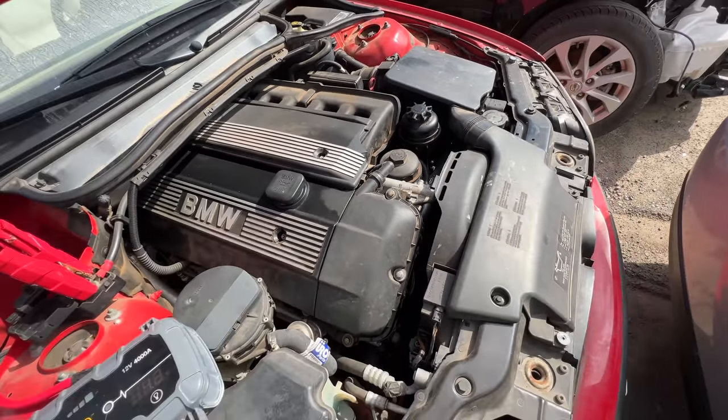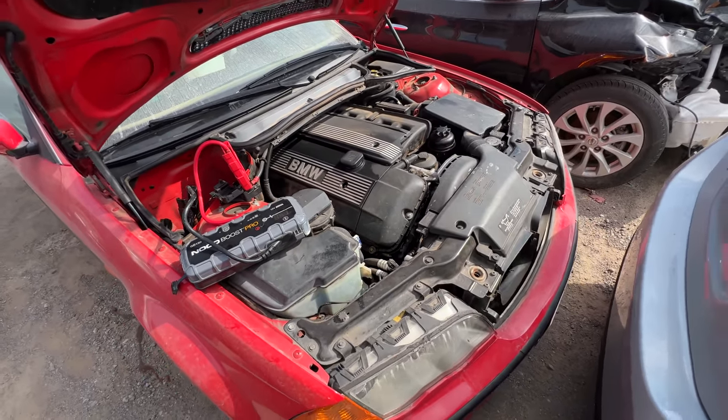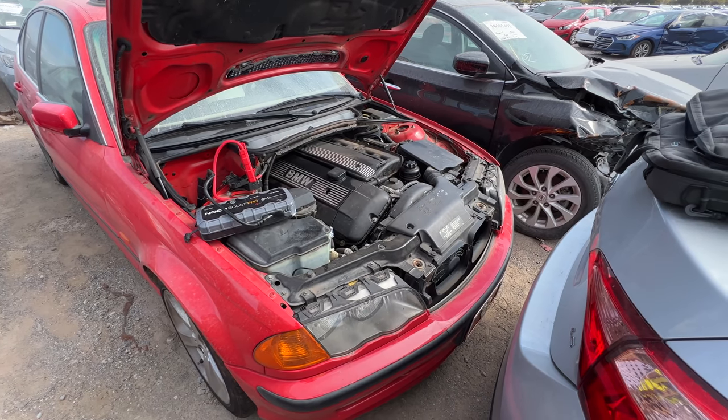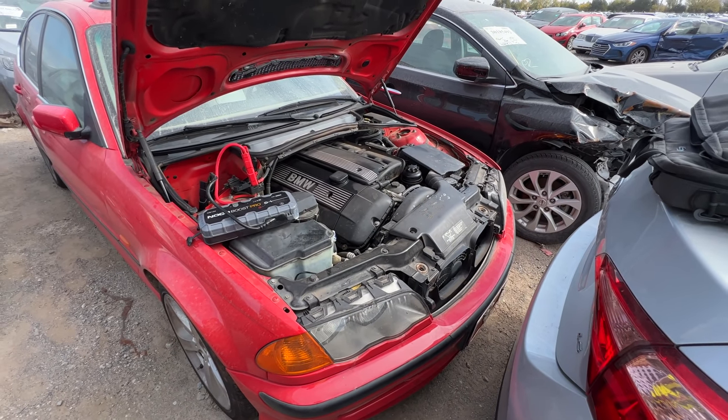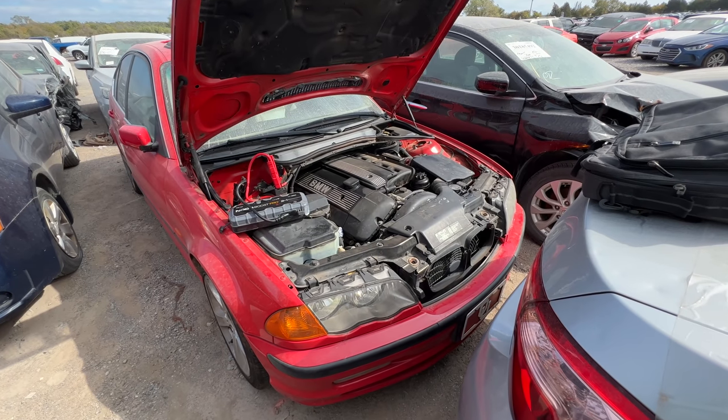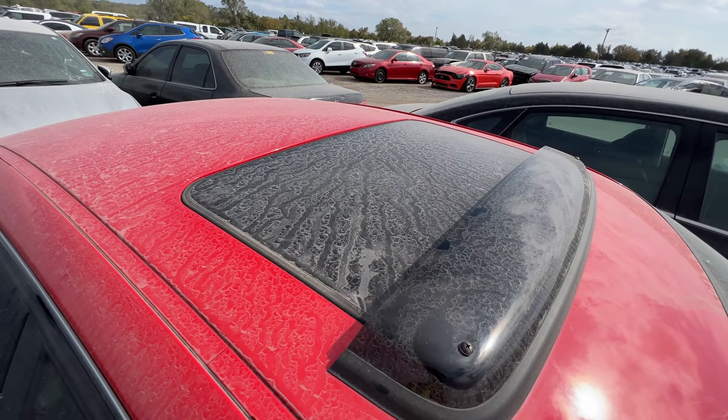How badly has it been overheated? Is the engine damaged? I don't know. But from what I've seen in the short time we've looked at this car, I am 100% not interested. It looks good on the outside but on the inside I feel like this one's trouble. We're going to move on to the next one.